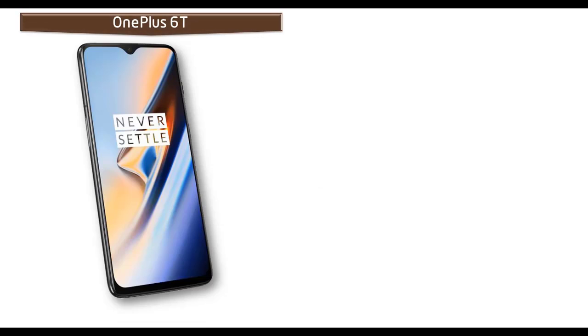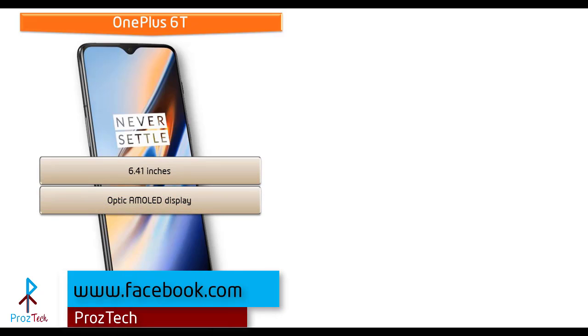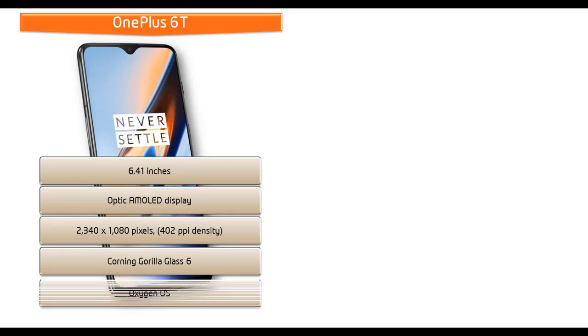Moving on to display, the OnePlus 6T is a 6.41-inch device with an Optic AMOLED display having a resolution of 2340 by 1080 pixels and 402 ppi pixel density. This phone also comes with Corning Gorilla Glass 6 screen protection and comes with the Oxygen OS user interface.